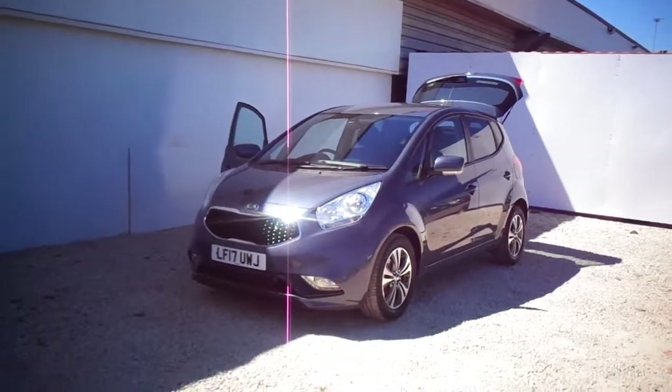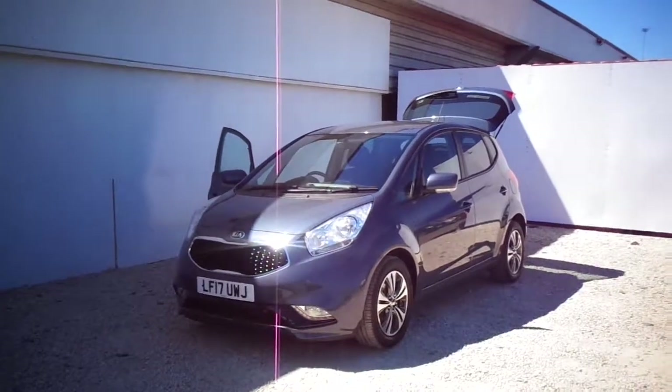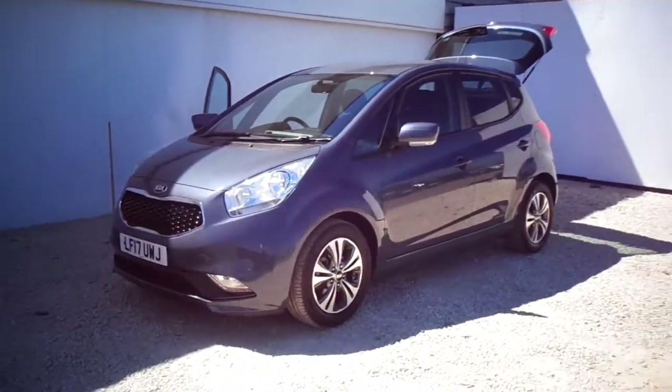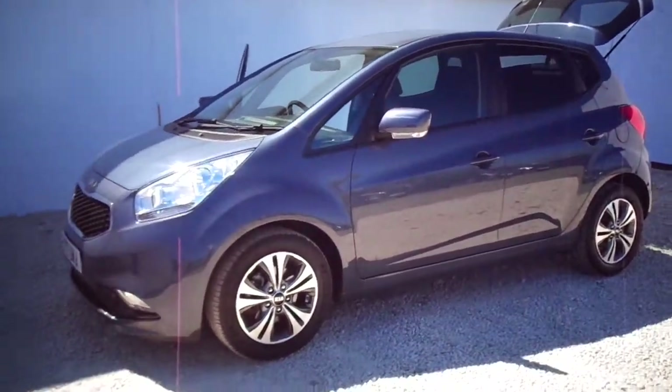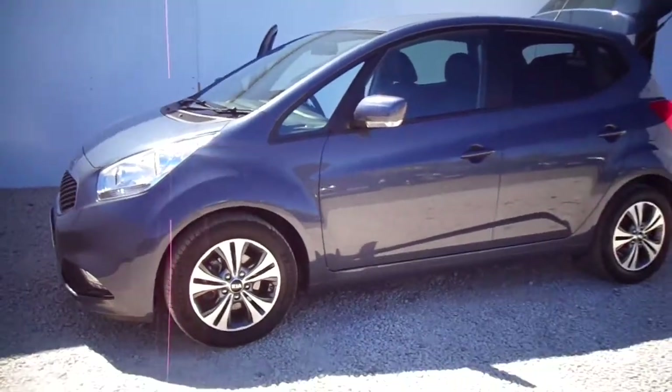New to stock here at Phoenix Kia in Paisley is this Kia Venga 1.6 diesel Level 3. It's a 2017 model, however it's a Kia used approved car, so it would come with a full 7-year warranty from drive away or the remainder of 100,000 miles. The car's done just under 10,800 miles at the moment.